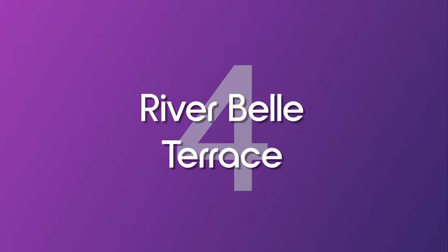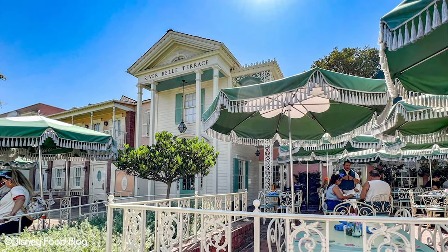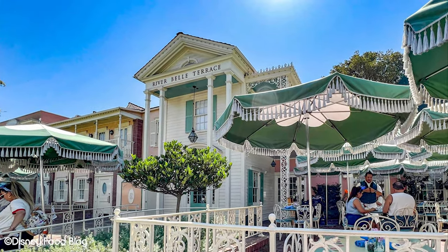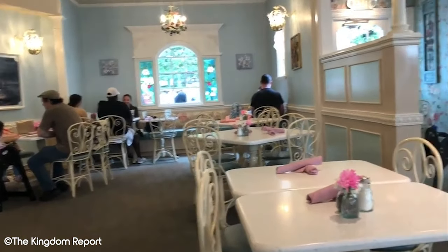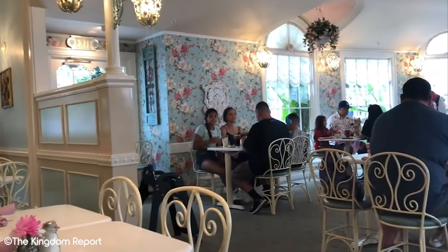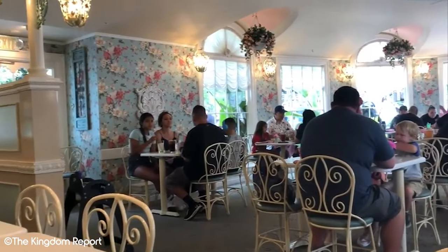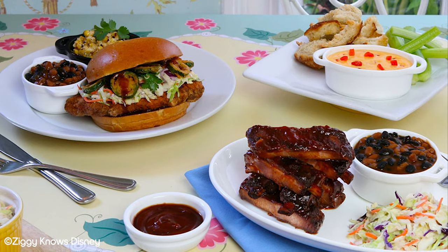Number 4: River Belle Terrace. Coming in at the bottom of our list is River Belle Terrace. Fitting in with the theme of Frontierland, this is the home style and BBQ offering when it comes to the Disneyland table service restaurants. This originally operated as a quick service restaurant and, to be honest, it isn't really surprising.